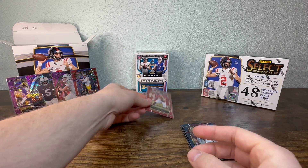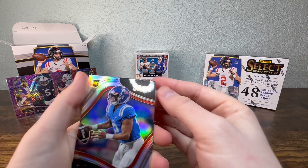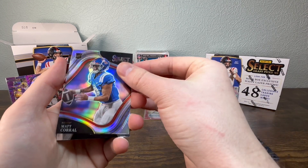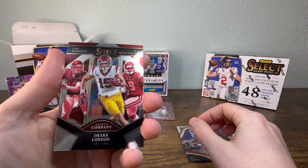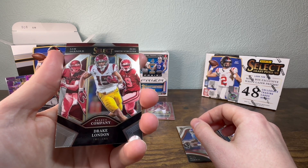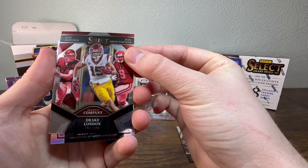Not bad. Got a Matt Corral, Sam Darnold, Drake London, and a JuJu Select Company. I'm sure that'd be cool if you got all three of their autographs — that'd be worth something.